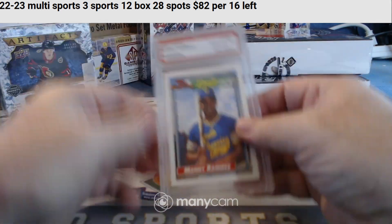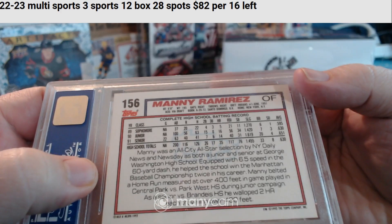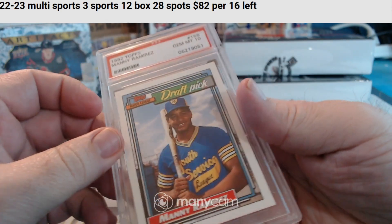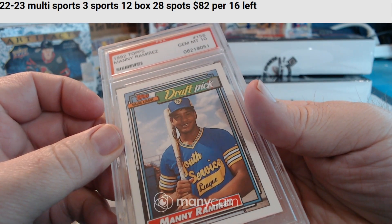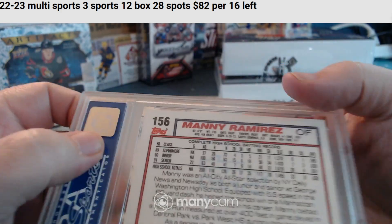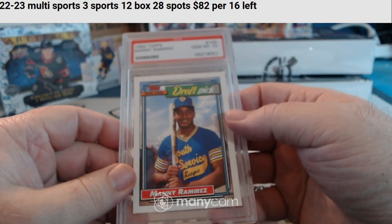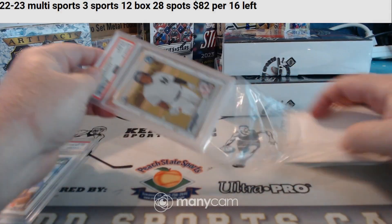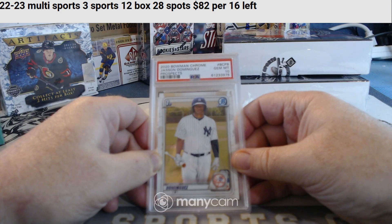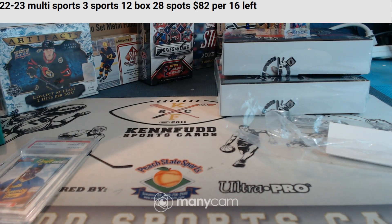PSA 10 Manny Ramirez — Youth Service League. This is before he was in a professional uniform. We'll have to look him up and see who he played for the most seasons. And for the Yankees, we got a Bowman Chrome, Bowman First, PSA 10 — Jasson Dominguez for the Yankees.